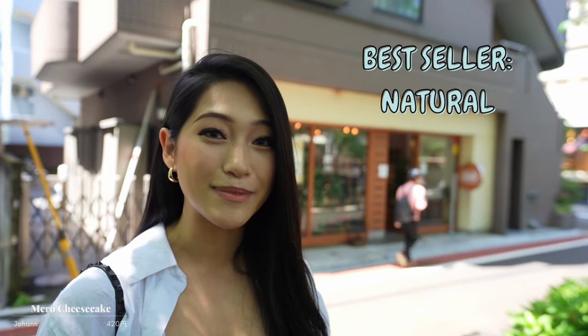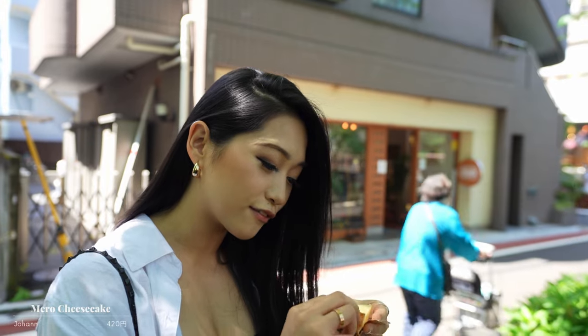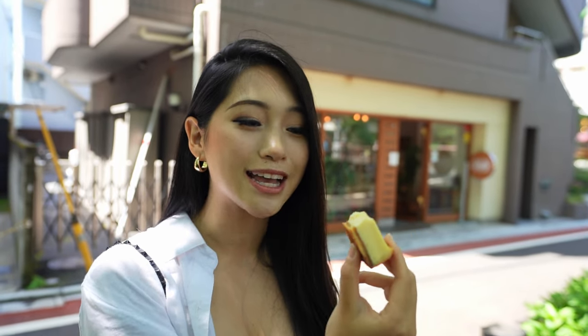Usually on the weekend there's a super long line. So luckily today there is no line and we can go in freely. I asked for their recommendation and the best seller is actually the natural. The staff recommended the maro, which is what we got — she said it's a little bit sweeter. Itadakimasu! Oh, it's so soft. So creamy — the texture is so creamy but it's also got that firmness to it, which surprised me. The base is all buttery and biscuity. It's actually really good. It feels like it was made with love.